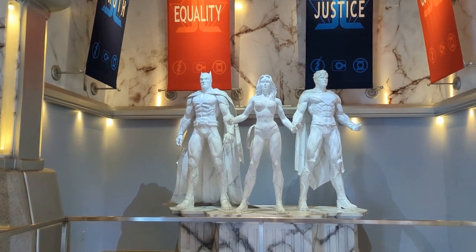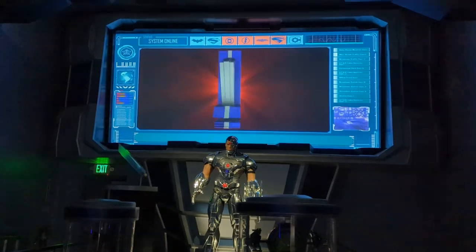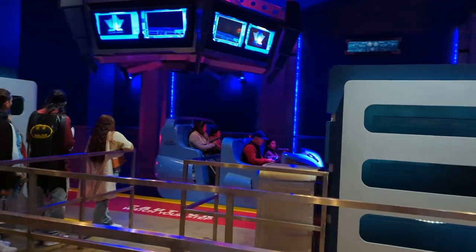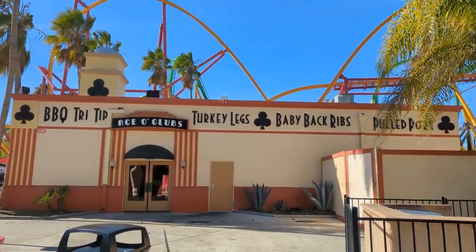About to have some fun shooting things on Justice League Battle for Metropolis. Of course, the place with all the good food is closed.